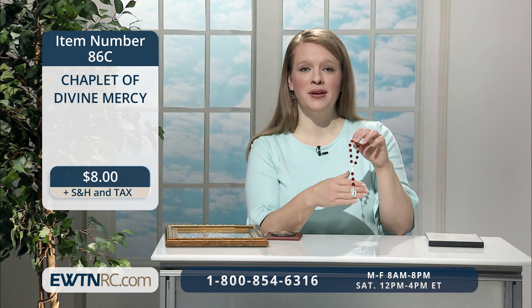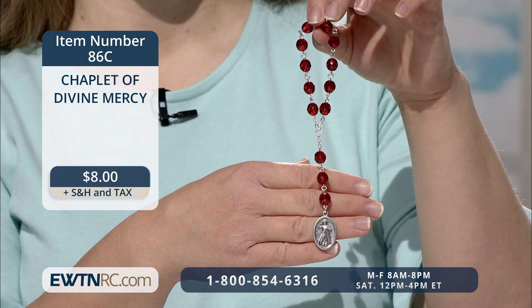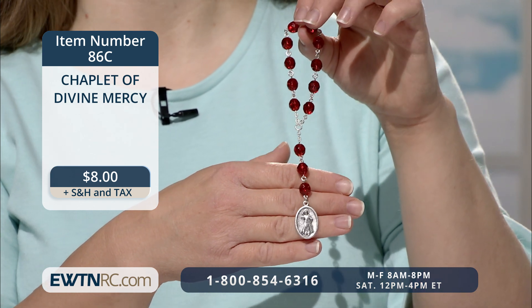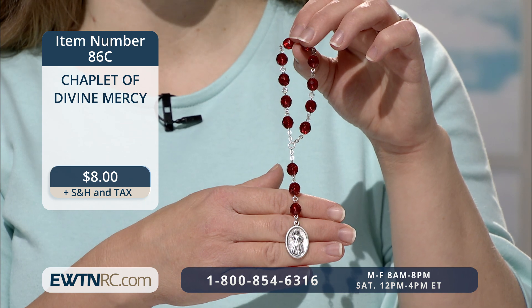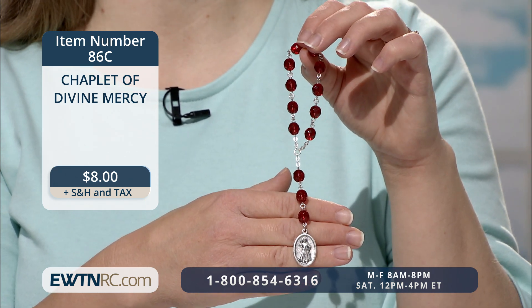I think Divine Mercy is a wonderful prayer to share with those who aren't Catholic. Maybe you and your friends often find yourselves discouraged about the state of our world right now. I encourage you to place those cares into the hands of our crucified Lord while you pray this chaplet.